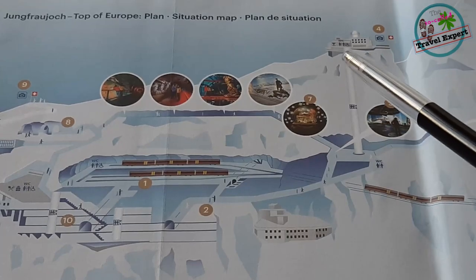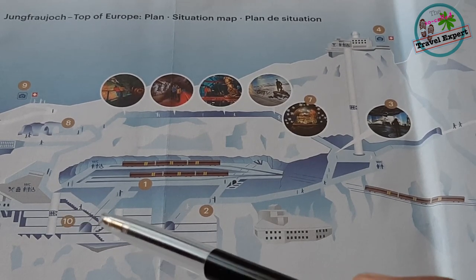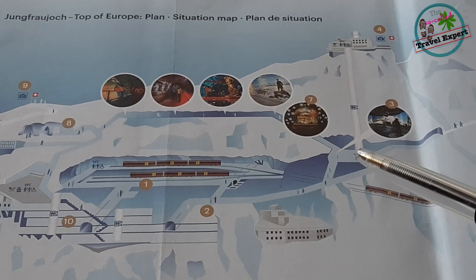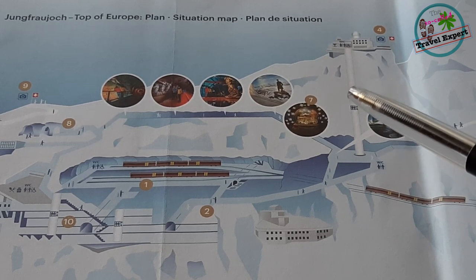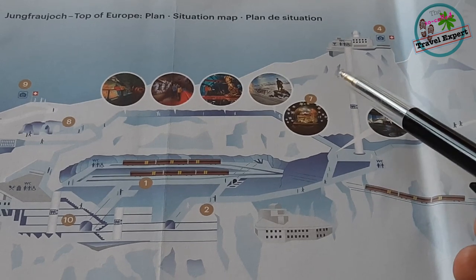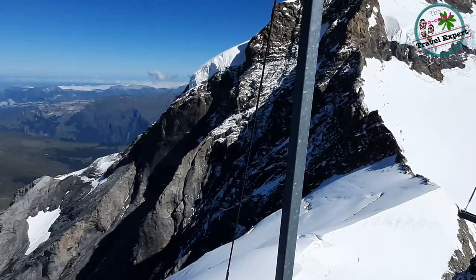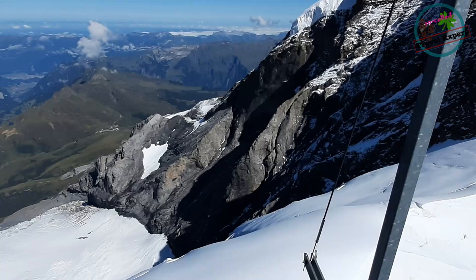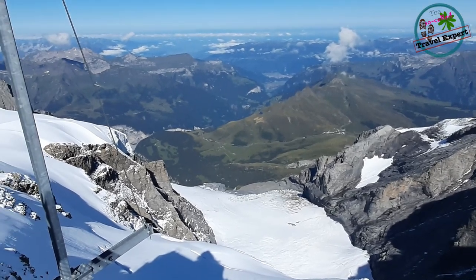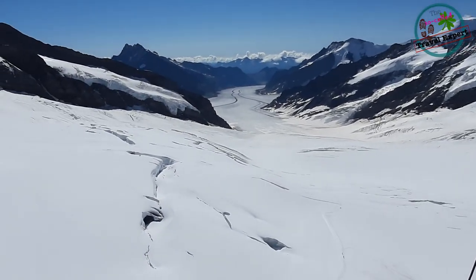Heading out to the Sphinx Observatory, there is a considerable walk from the restaurant area — at least a 15 to 20 minute walk to reach the elevator point. The elevator then covers 200 meters in about 10 to 20 seconds, and you are at the top of the Sphinx Observatory. Here we are at the top, and have a look at the views out there. Here is the Aletsch Glacier, which at 22 kilometers is one of the longest in Europe.